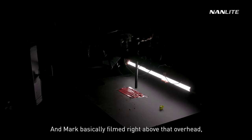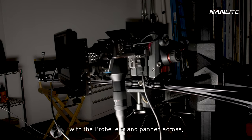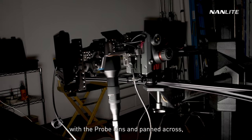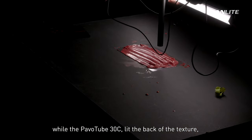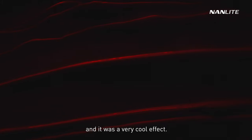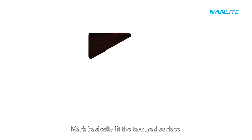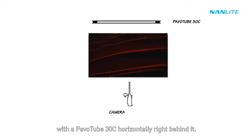Mark filmed right above the texture, mounting the camera on a slider with the probe lens and panning across while the Pavo Tube 30C lit the back of the texture — a very cool effect. He lit the textured surface with a Pavo Tube 30C horizontally right behind it.